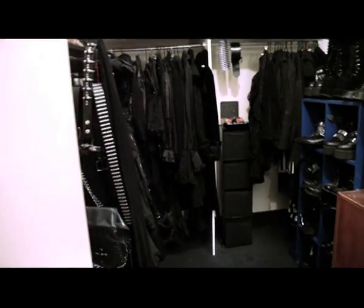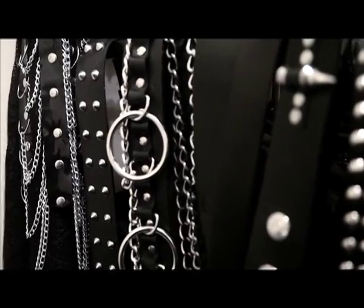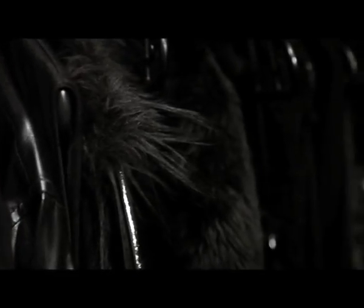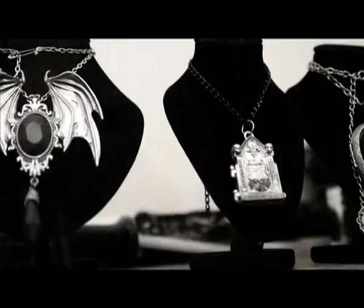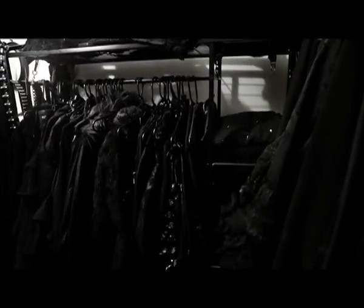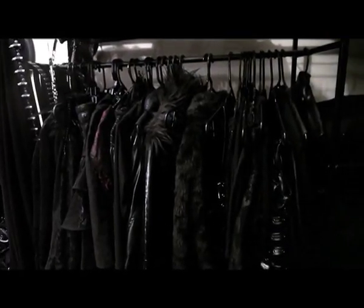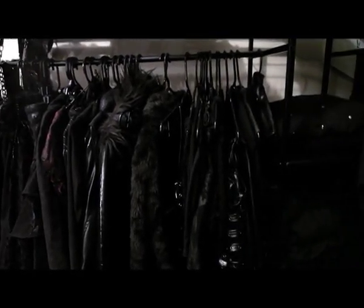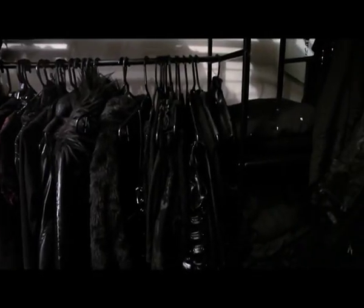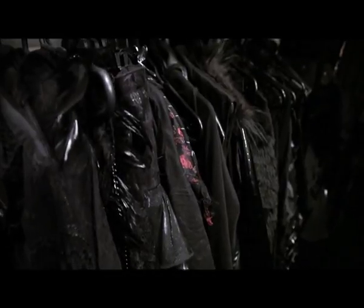This is what it looks like when you walk in. I would like to pretend that there's some sort of order that everything's in, but it's not. It's just all over the place, really. There's a real variety of stuff hung up along here.